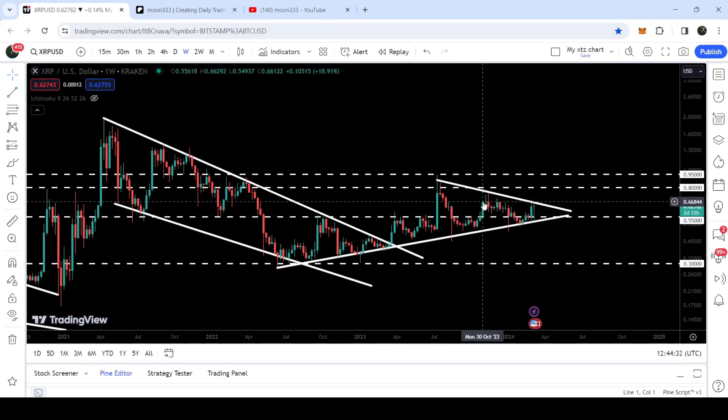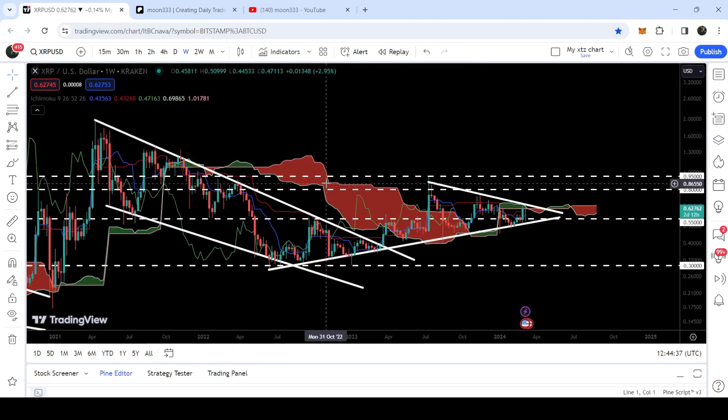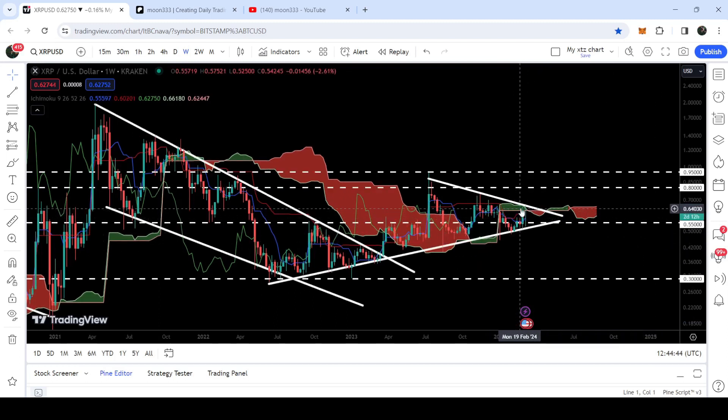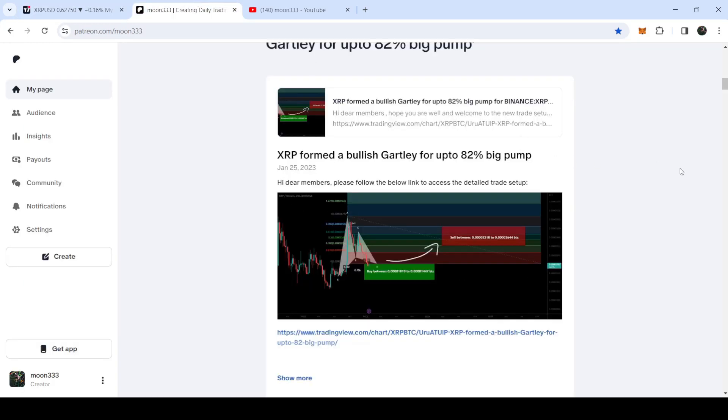In today's video we will once again analyze this move, and I would also like to show you this very huge resistance of the Ichimoku bearish cloud. Right now you can see that this cloud is quite weak and turning bullish. This time you can see we have a bullish cloud above the candlestick, therefore there is a very high probability that the price may easily break out this resistance of the bullish cloud, and then it will be flipped into a very strong support for the price line.